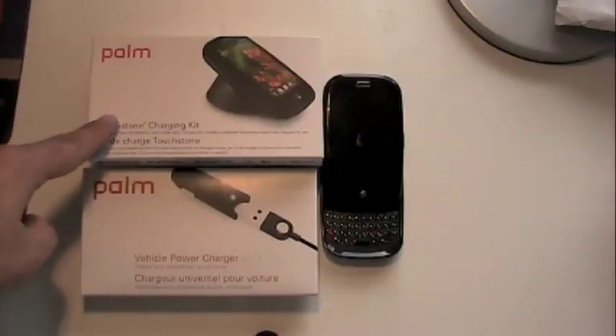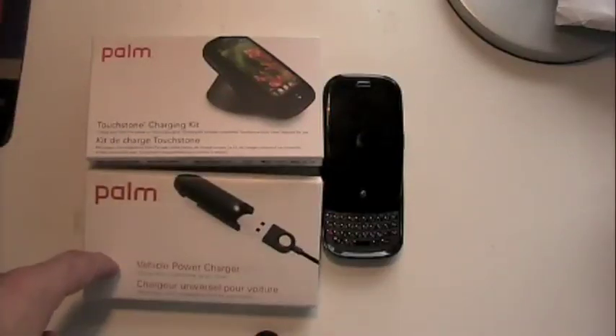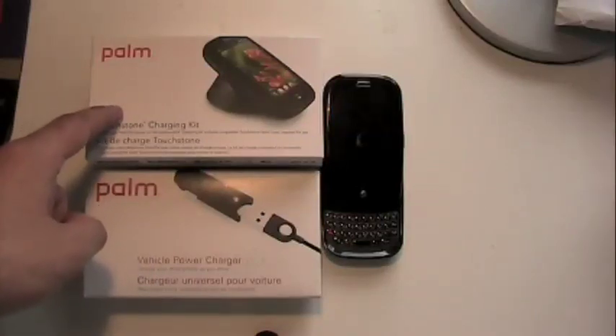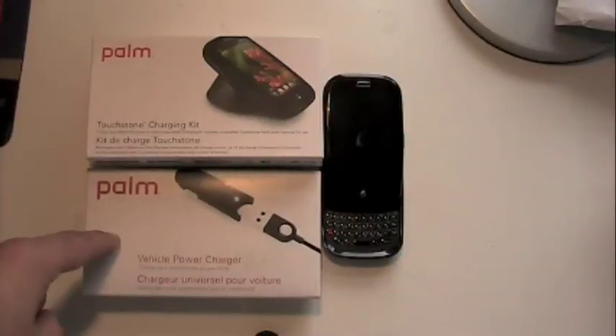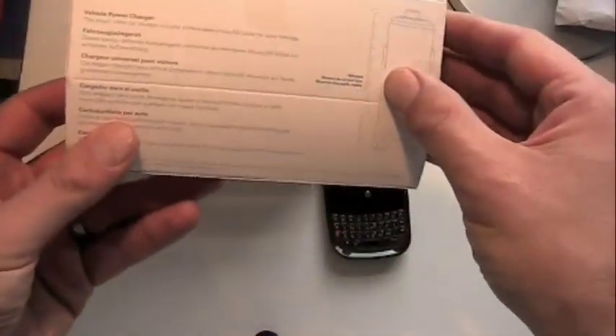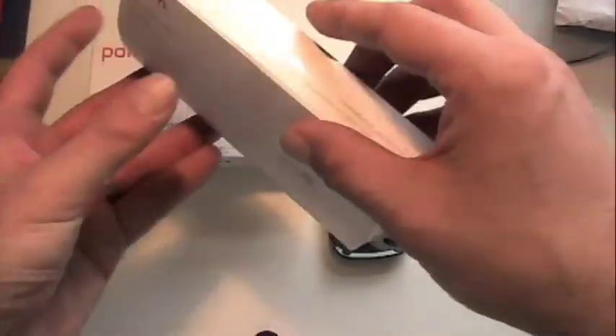Sprint and Palm also provided the Touchstone charging kit and the vehicle power charger. These are optional accessories. The Touchstone's gotten a lot of press because it's a wireless charging solution — $69.99. The vehicle power charger is $29.99. We'll look at the power charger first since it's going to be a little more straightforward and cut and dry, I would think.